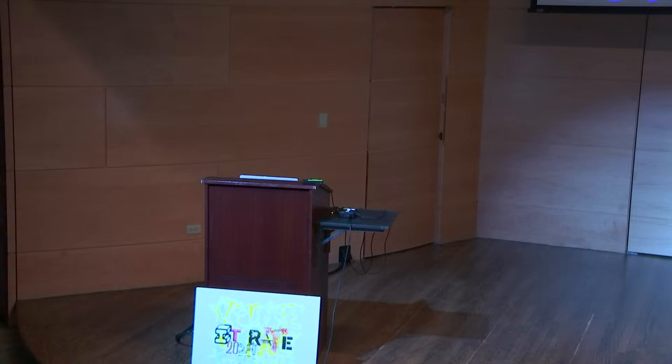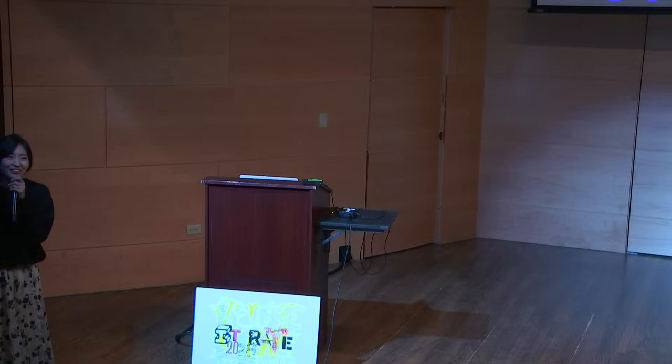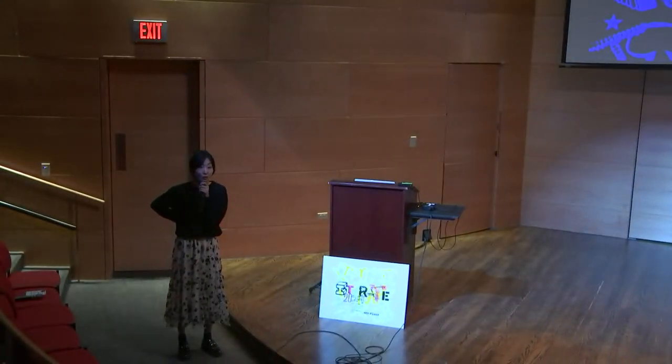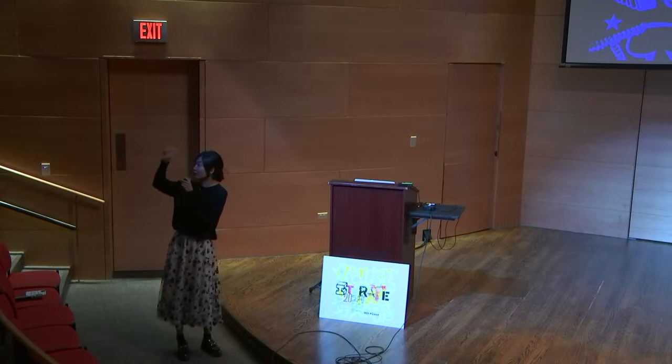That's it — thank you so much for your time and the support. The QR code is at the library, and we are going to go to the gallery now.